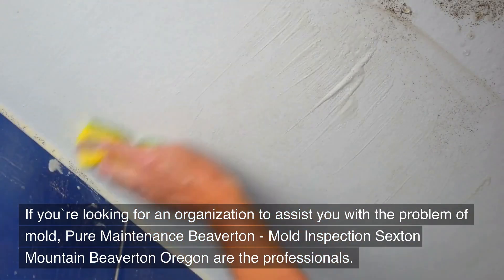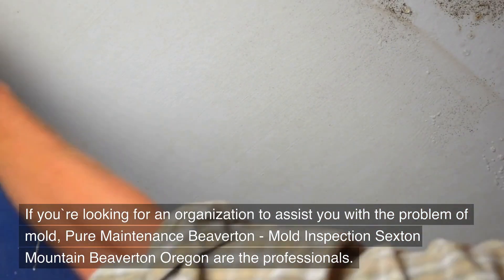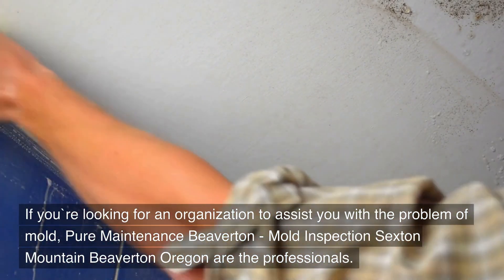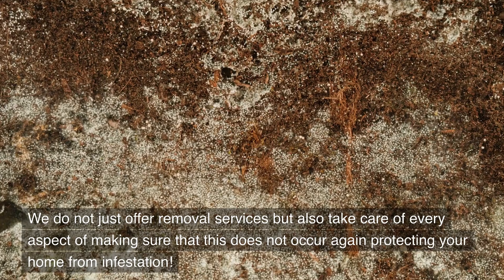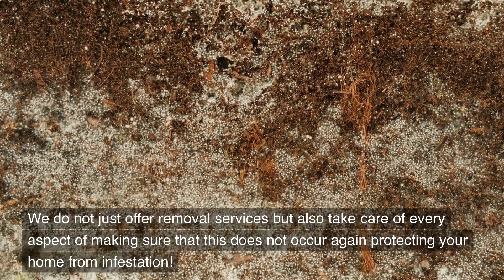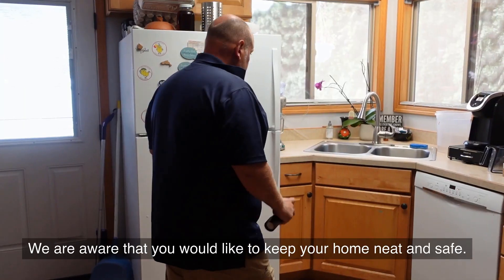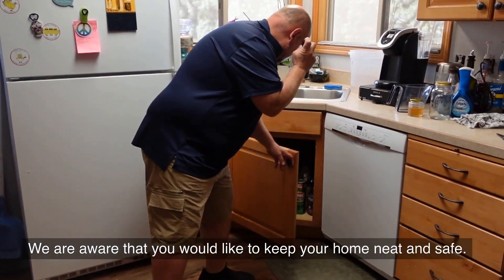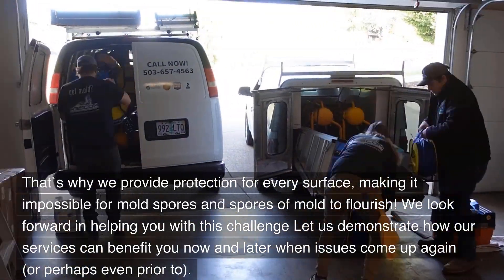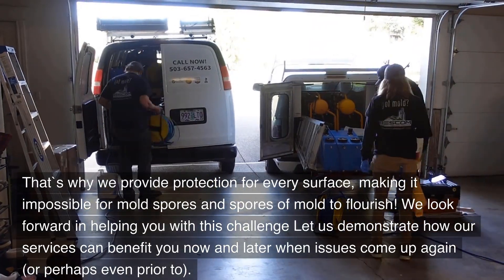If you're looking for an organization to assist you with the problem of mold, Pure Maintenance Beaverton — Mold Inspection Sexton Mountain, Beaverton, Oregon — are the professionals. We do not just offer removal services but also take care of every aspect of making sure that this does not occur again, protecting your home from infestation. We are aware that you would like to keep your home neat and safe. That's why we provide protection for every surface, making it impossible for mold spores to flourish.